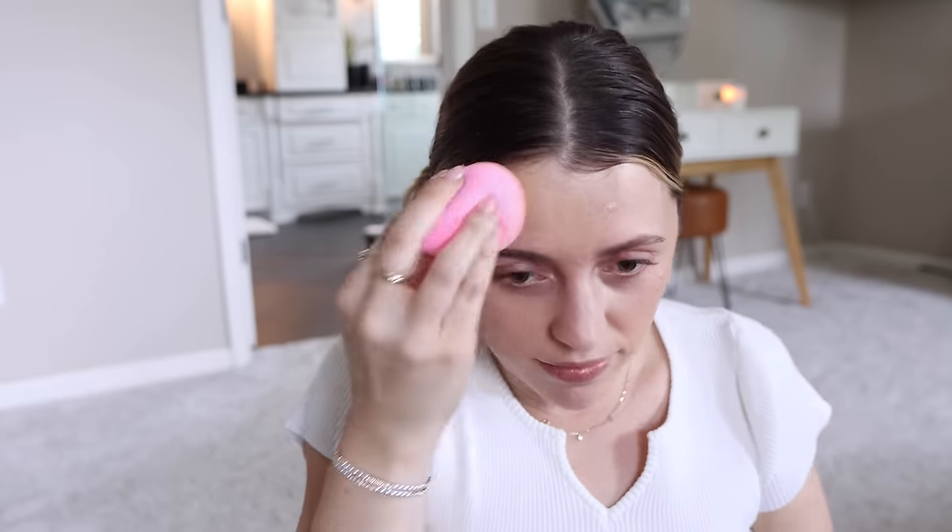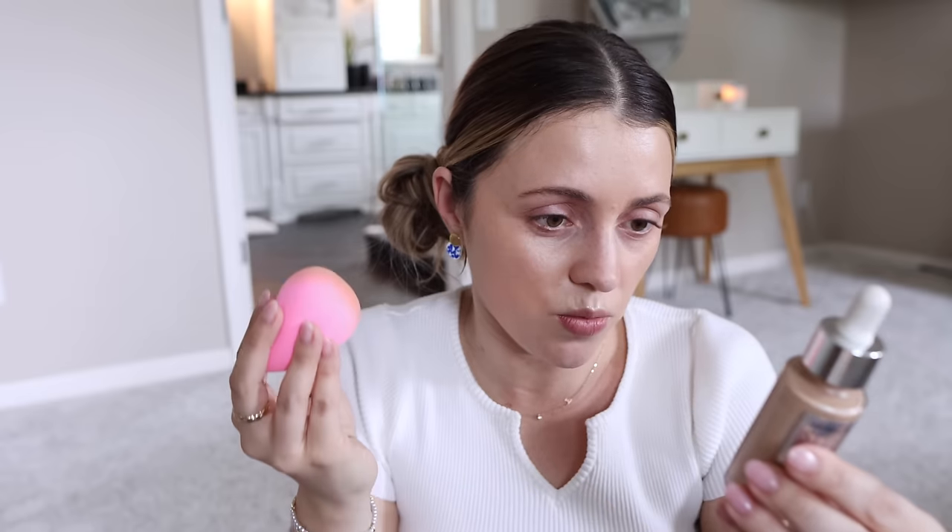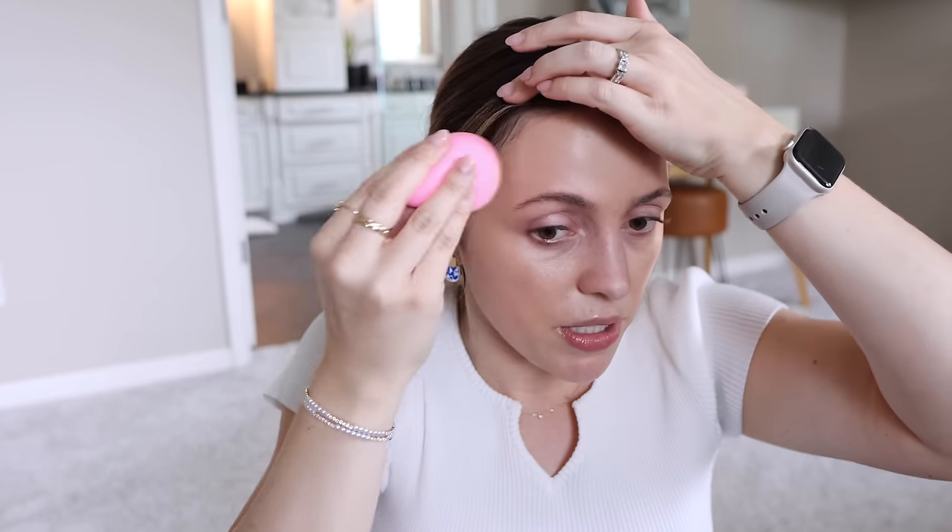I'm digging this. The shade I got is 120. With Maybelline's numbering system, if I'm 120 in the Fit Me line I should in theory be 120 in this line. This might be ever so slightly deeper, but I'm literally just using the side of the dropper. I feel like this looks healthy and pretty.